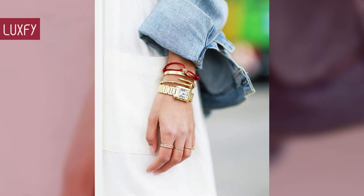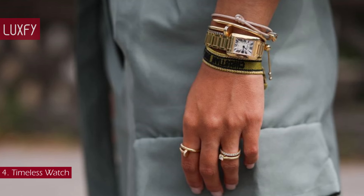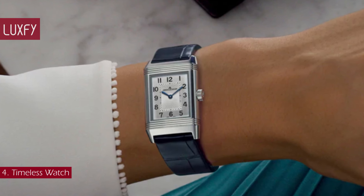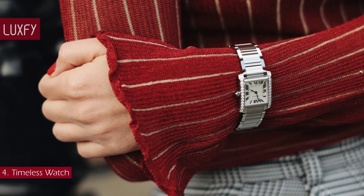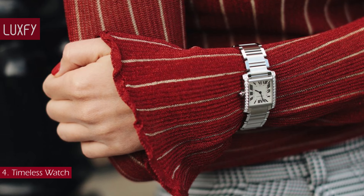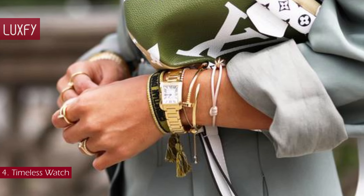Number 4: Timeless watch. A watch is the ultimate everyday accessory — the finishing touch that makes any outfit complete. Every self-respecting wardrobe should include a paired-back classic by an established brand that carries both style and horological cachet. Round dials are universally flattering, while square or rectangular dials are the epitome of elegance. A watch will always be a part of the ultimate jewelry capsule wardrobe — it is a chic staple for any occasion.